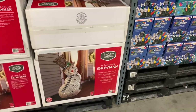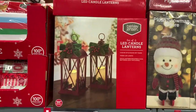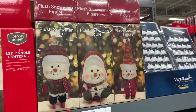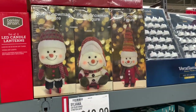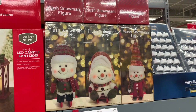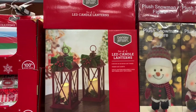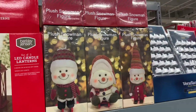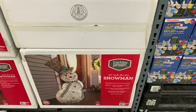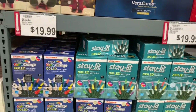The headless snowman is $29.99. Right here they have a set of two LED candle lanterns which are $19.99, and they have plush snowman figurines which are $29.99. The snowman decor is $29.98 — that's a pretty good price.